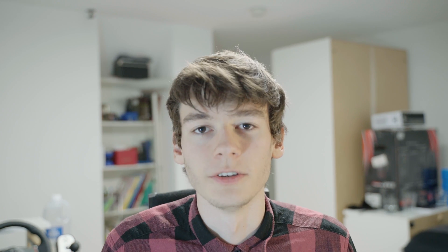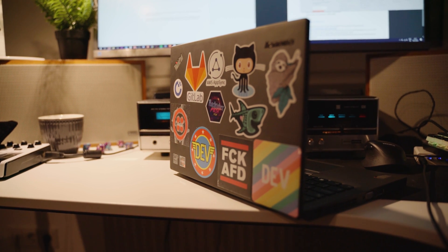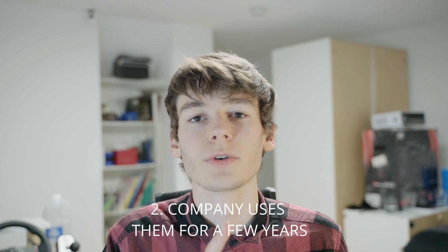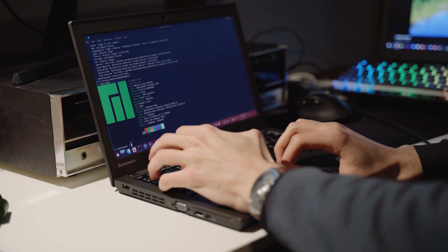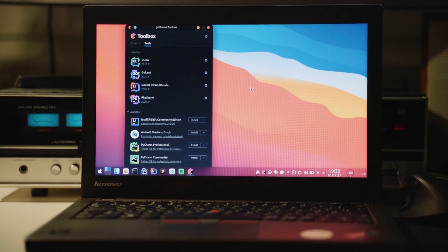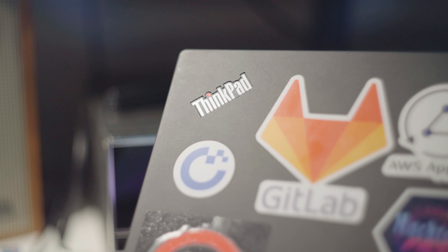Reason number one why ThinkPads are great: affordability. Lenovo ThinkPads have been the standard business laptops for years — many big corporations use them. The cycle usually goes: company buys laptops from Lenovo, uses them for a few years, then sells them off cheap. Big companies most of the time don't care about a few hundred dollars, so they get rid of them fast. These often get picked up by sellers who test them, install an OS, take product photos, and sell them on eBay or their website.